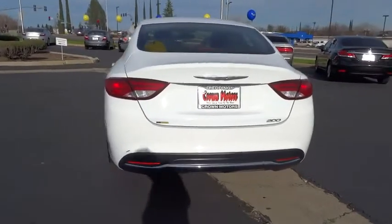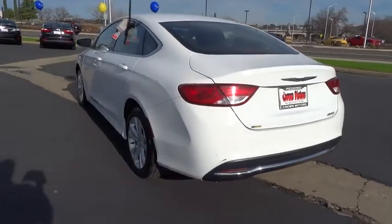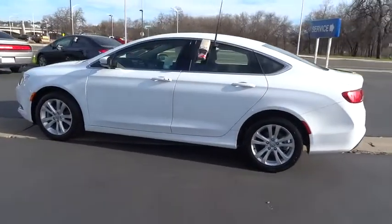Traction control, anti-lock braking system, stability control, air conditioning, front power steering, side airbag, anti-theft security system, cruise control.